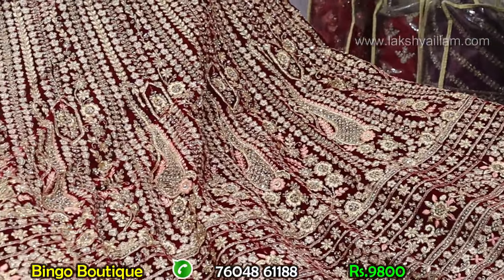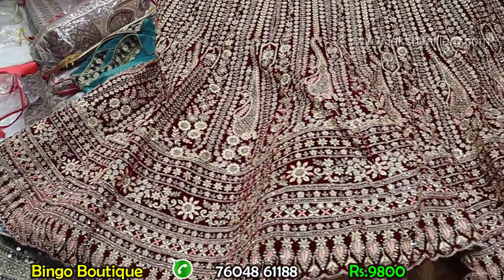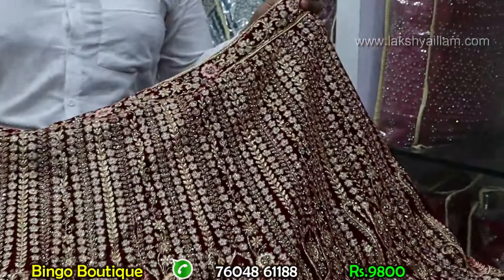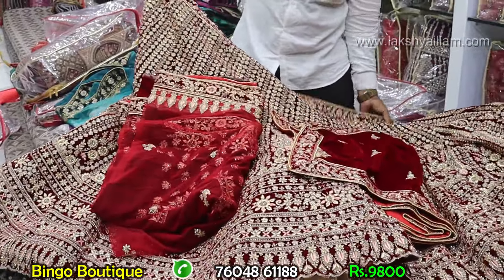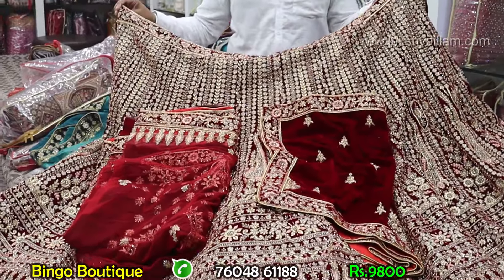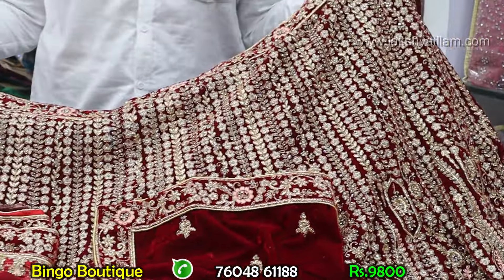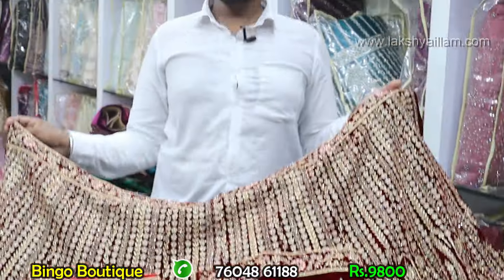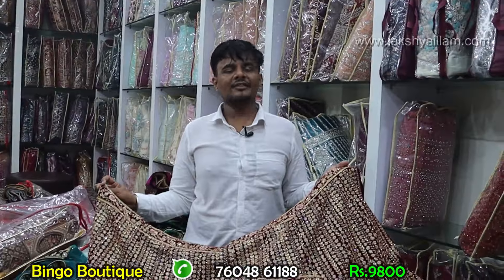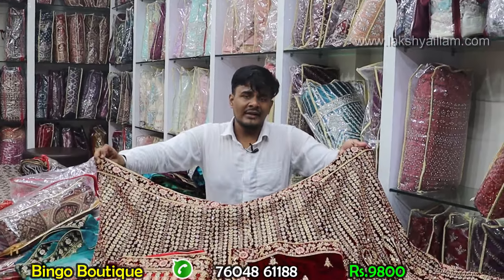This piece is 9800 flat — double shawl, heavy shawl with full heavy piece, single range 9800. Velvet shawl, heavy blouse included. Heavy piece, heavy collections, worldwide shipping. First clear — 4 hours stitching available. Shop visit: Door Number 74, Perumal Mudali Street, backside New Jain Temple, Sowcarpet. Opposite street, first right, second shop — Bingo Boutique. Google search for location. Contact number: 76048 61188 — courier or shop visit, all directions easily provided.